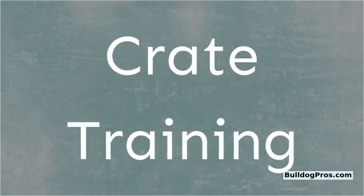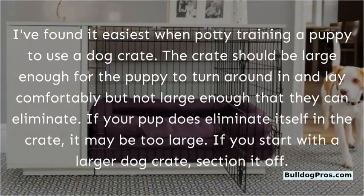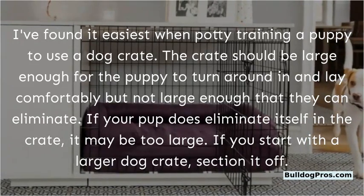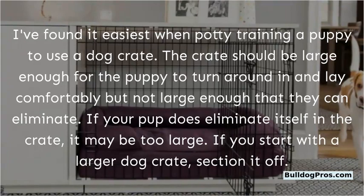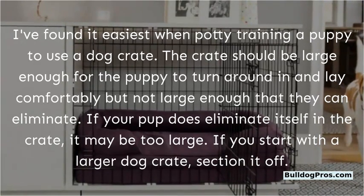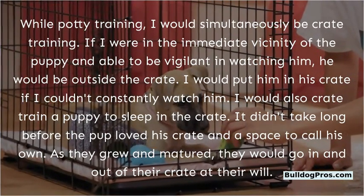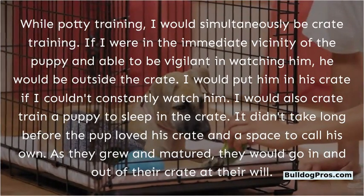Crate training. I found it easiest when potty training a puppy to use a dog crate. The crate should be large enough for the puppy to turn around in and lay comfortably, but not large enough that they can eliminate. If your pup does eliminate in the crate, it may be too large. If you start with a larger dog crate, section it off. While potty training, I would simultaneously be crate training. If I were in the immediate vicinity and able to be vigilant, he would be outside the crate.